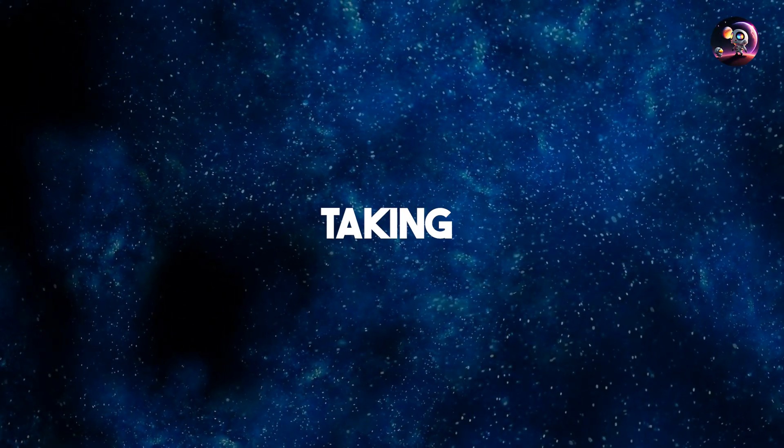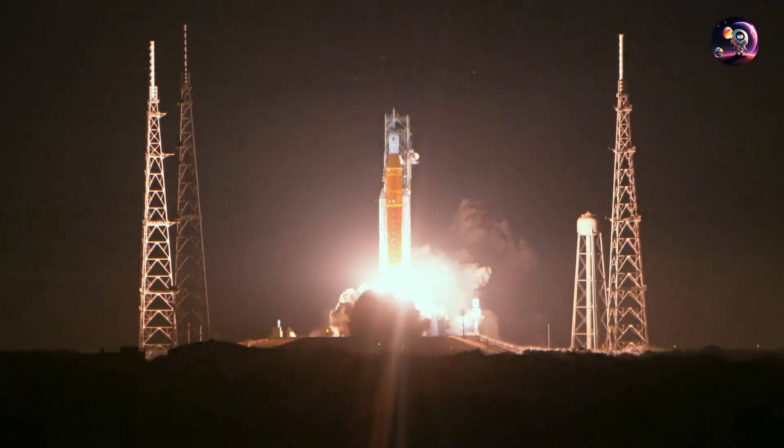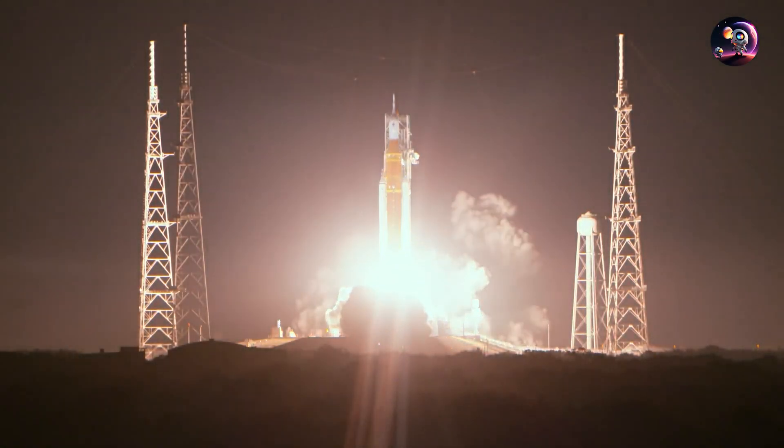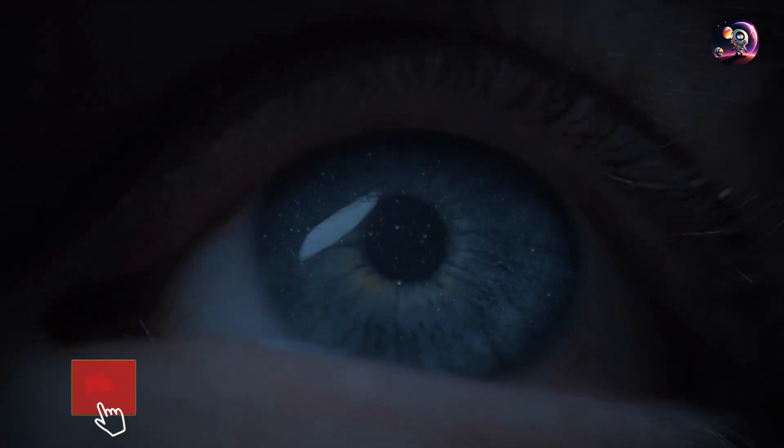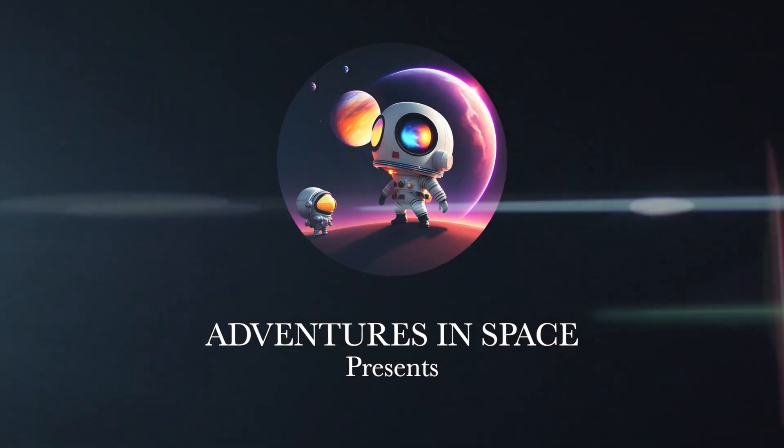So why are we not taking such a weird route again, and what are the key and still unique takeaways of the Artemis 2 flight profile that we have to understand? Subscribe to the channel and let's talk about it. This is Adventures in Space.